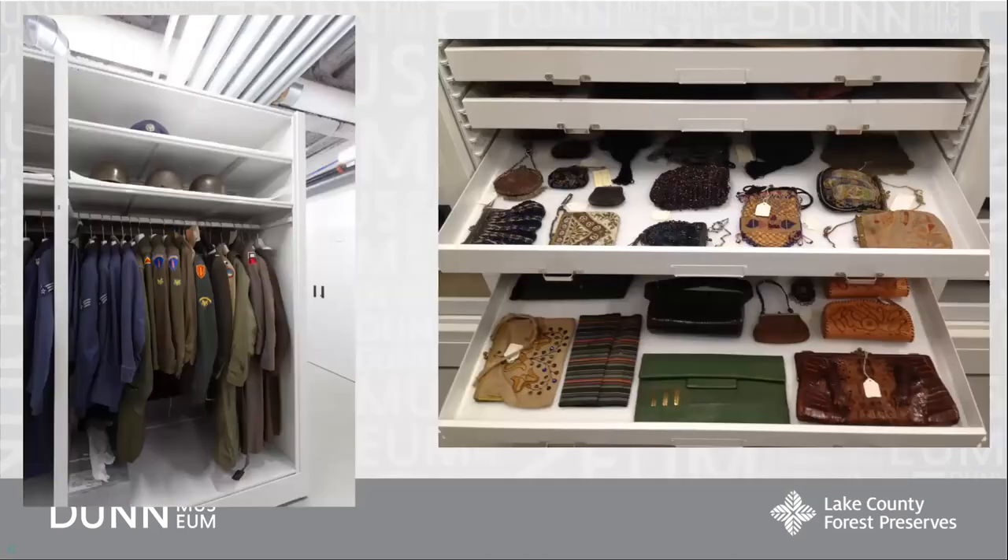The next piece I want to show you is from our textile collections. This is some of the storage we have for textiles — we have hanging racks for our garments and pull-out trays that we can use for accessories, hats, and shoes. These allow us easy access to things while storing them safely.